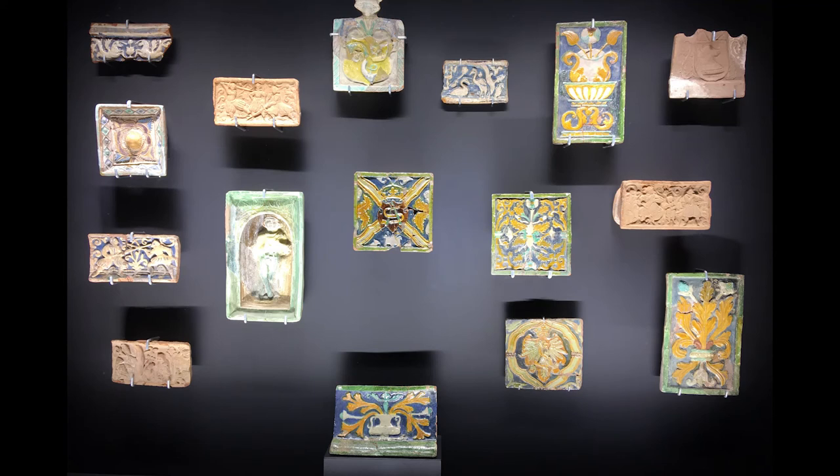Stove tiles of the 16th–18th centuries. With the growth of cities in medieval Europe came an innovative heating system – tiled stoves. Clay tiles were introduced in Lithuania in the 16th century.